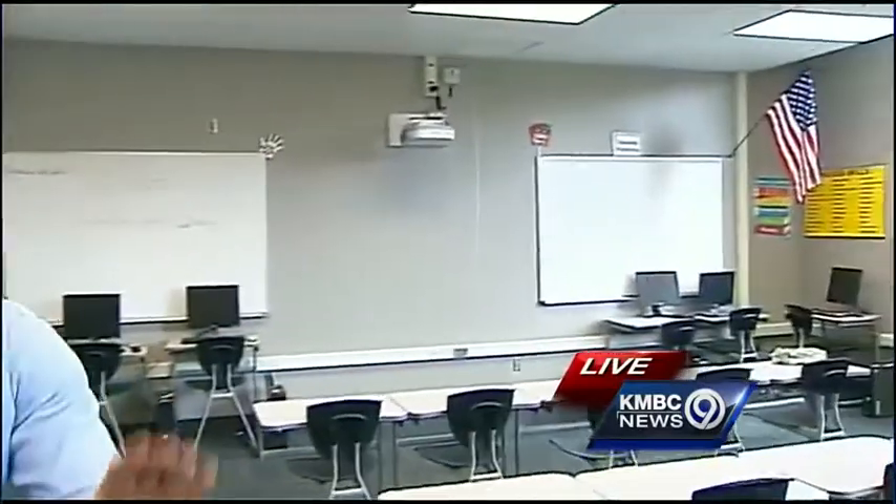Coming up tonight, we'll have much more of the bells and whistles of East High, including brand-new technology and a new attitude. But for now, reporting live, Scott McDonald, KMBC 9 News.